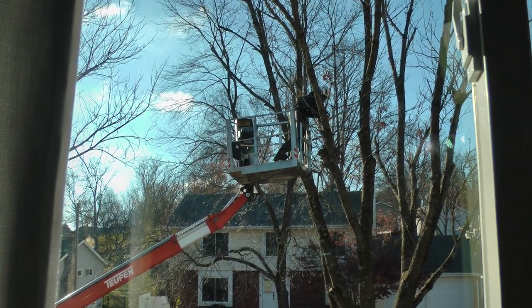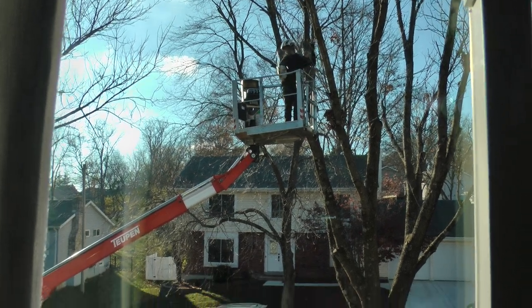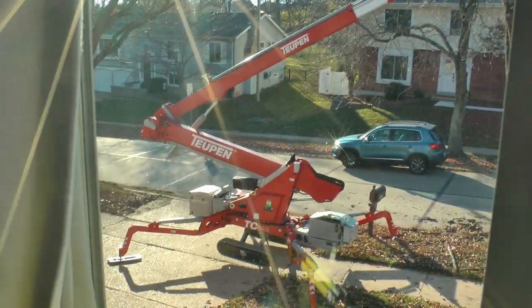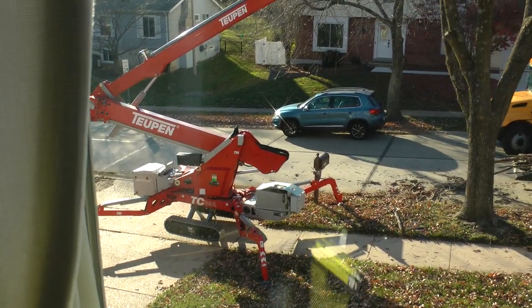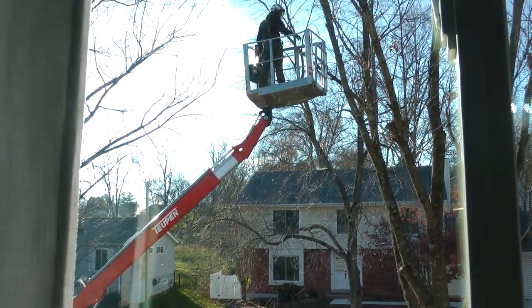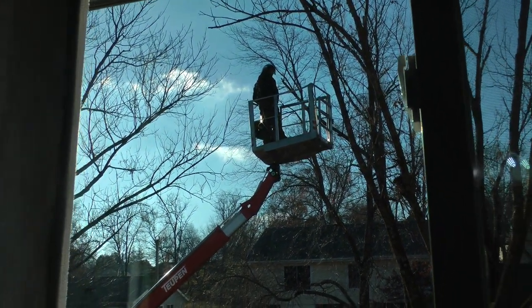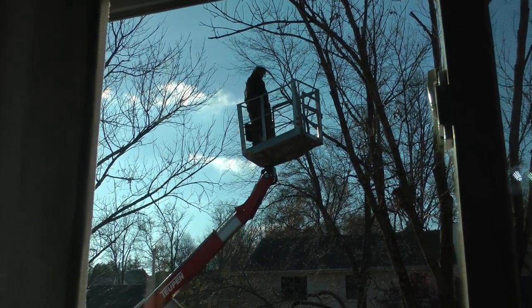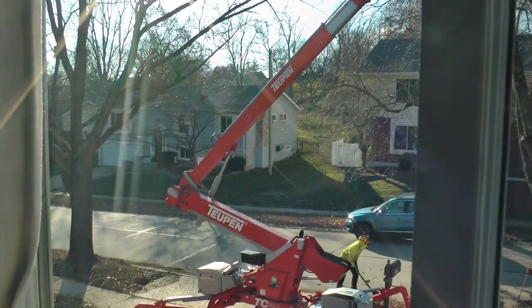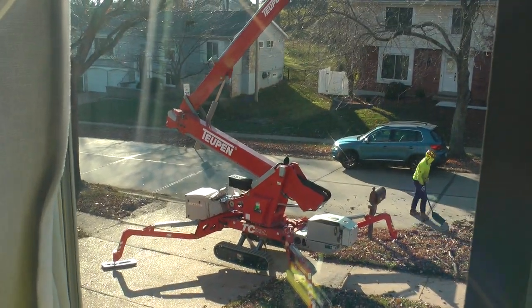I'm basically trimming this tree back to the live portions. This is a really impressive machine. I'm just marveling at this machine.